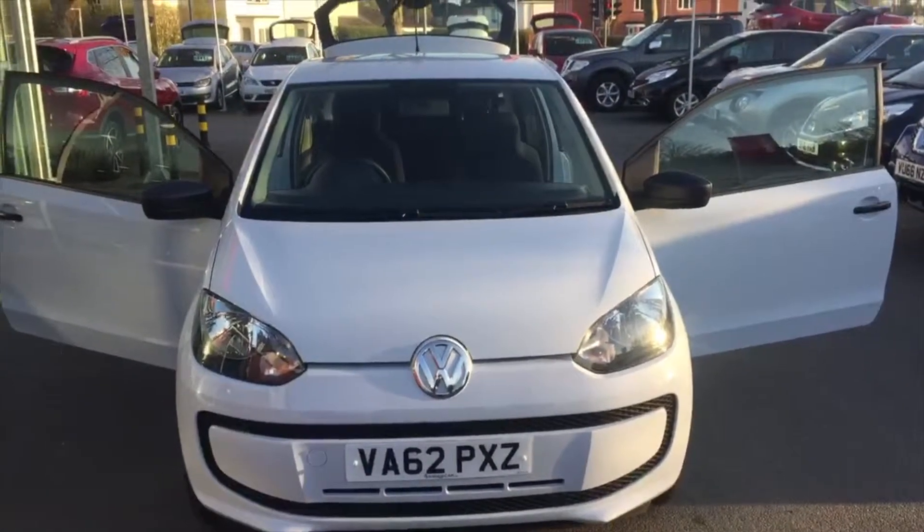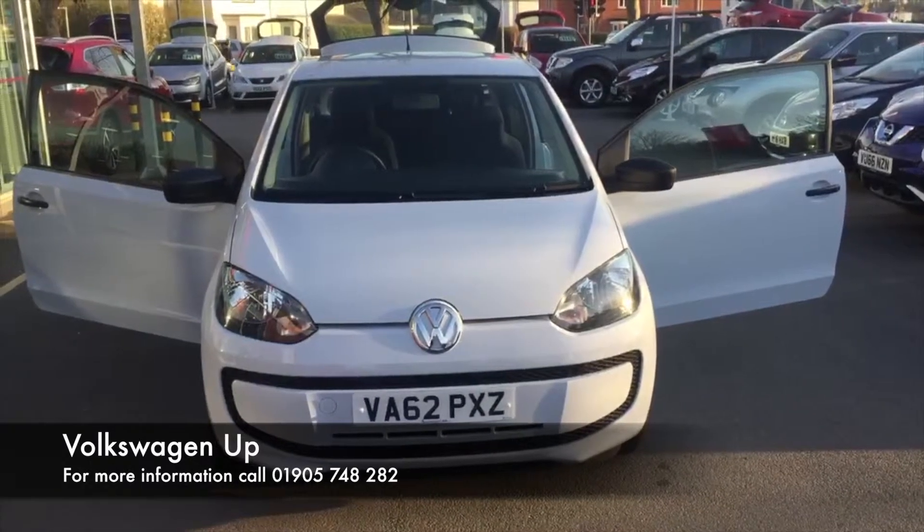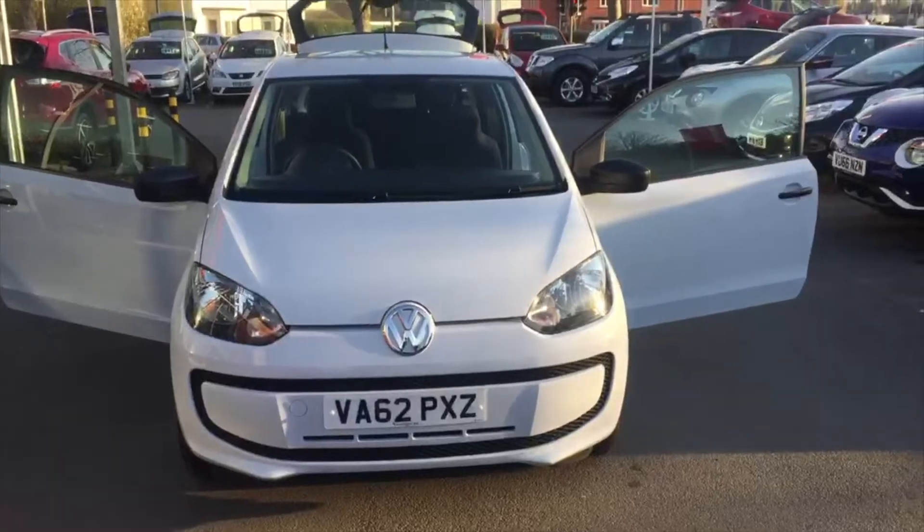Hello there, ladies and gentlemen. It's Matthew Heels here from Hilton Nissan in Worcester. Today I'm just going to show you around one of the vehicles that we have on sale here in our used car section at Hilton Nissan.